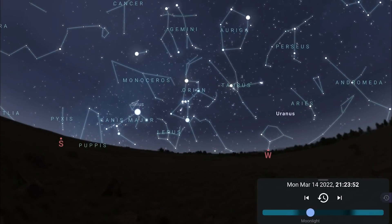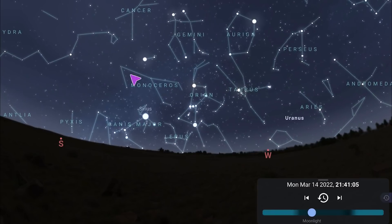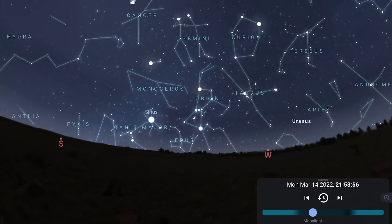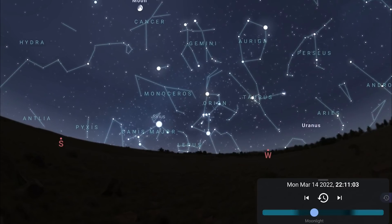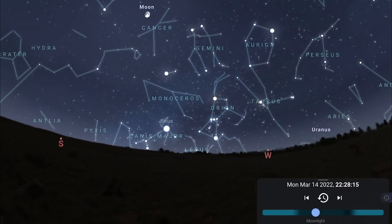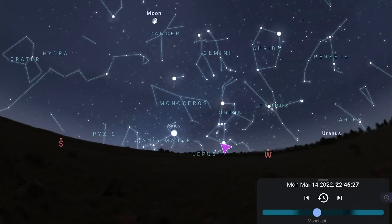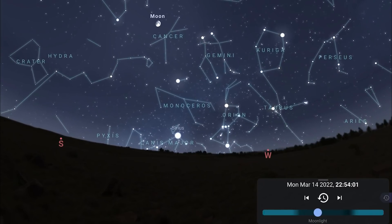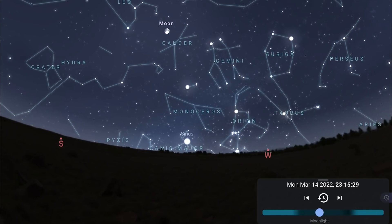Facing southwest in the evening, you'll notice all of the bright winter constellations are now starting the night high in the south, but they all sink down towards the western horizon and will begin to set around local midnight. So really want to make the most of Orion and company this month, because we don't have much time left with this beautiful region of the night sky.